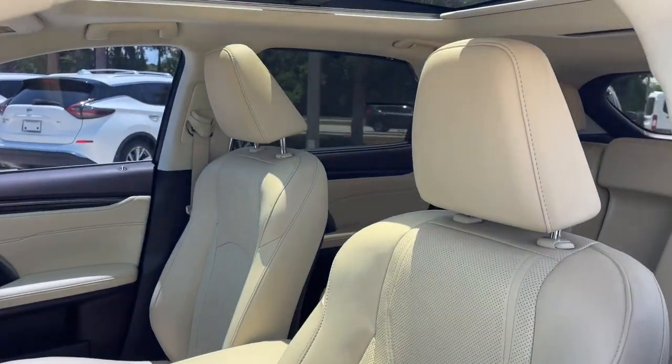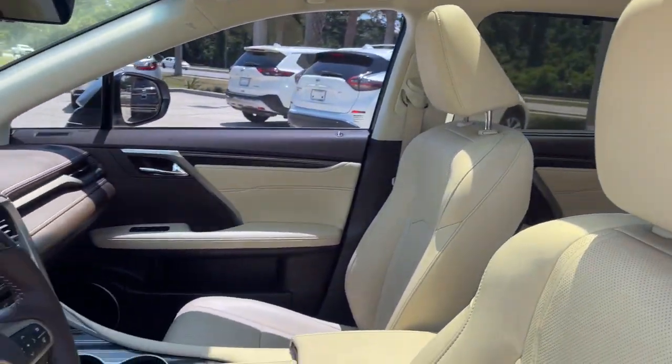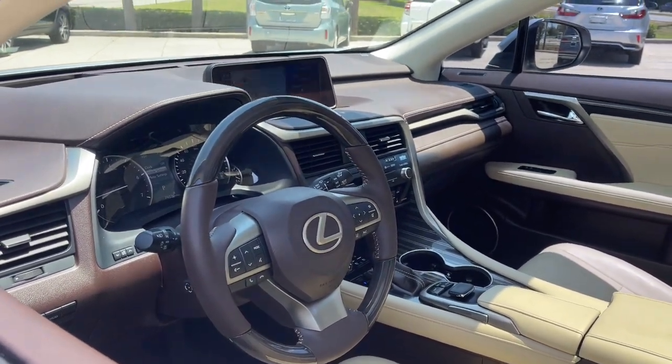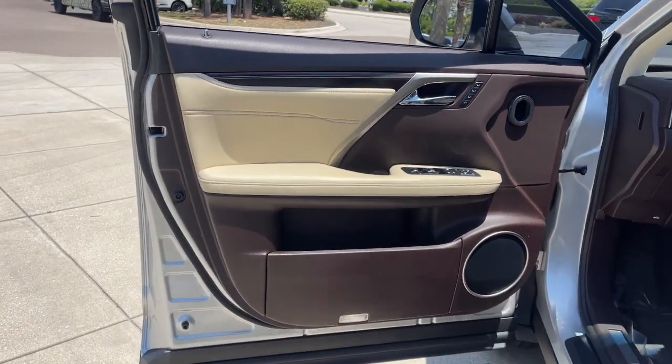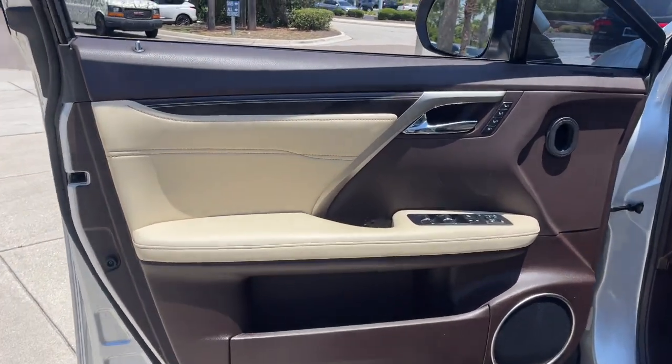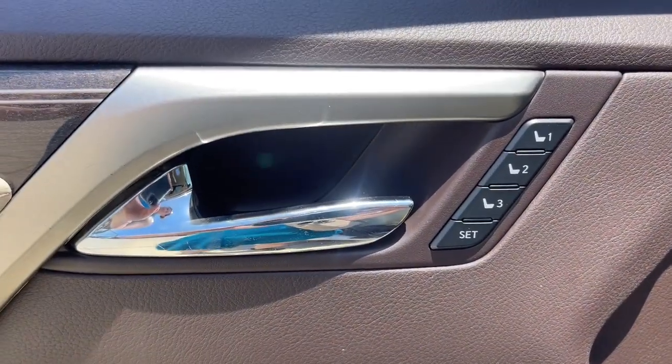The following are some of this vehicle's highlighted options: keyless entry, backup camera, power liftgate, keyless start, power passenger seat, premium sound system, satellite radio, heated mirrors, fog lamps, alarm.